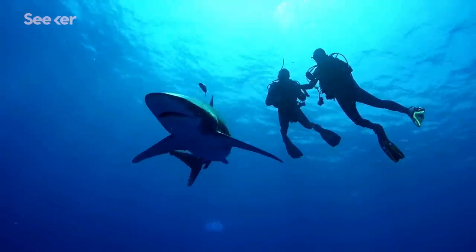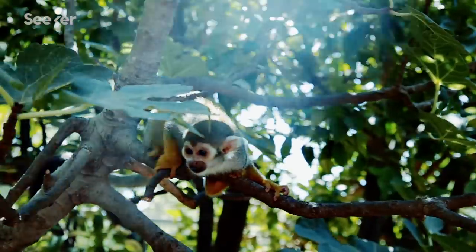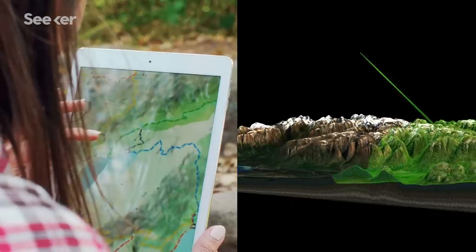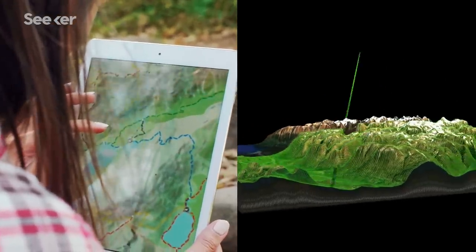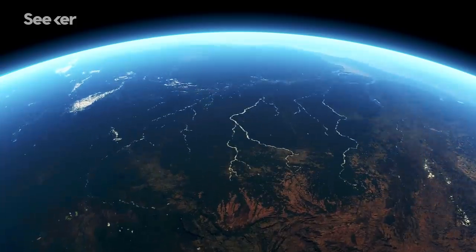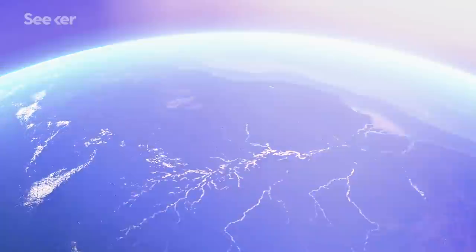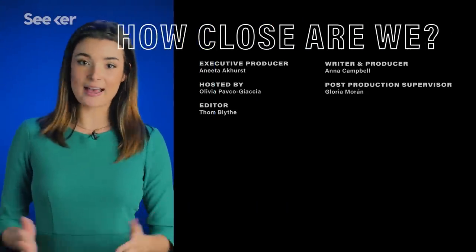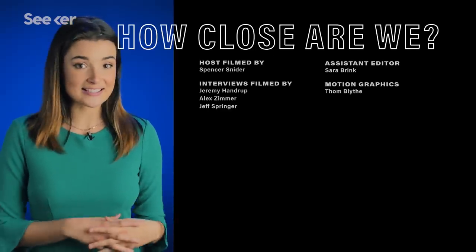When you're working in biodiversity conservation, it's easy to lose hope because you're just seeing a mass extinction crisis. But we're in an age where technology can really change the landscape of how we operate in positive ways. I have a lot of hope that it's not too late, and now is as good a time as any to do something about it. For a complete guide to all things science, subscribe to Seeker and let us know in the comments what we should investigate next.